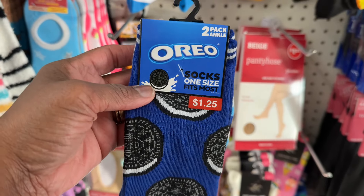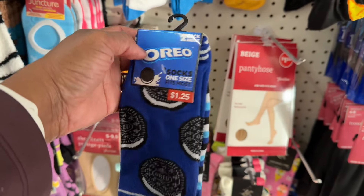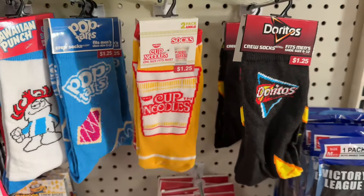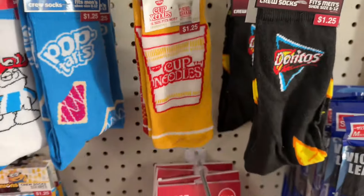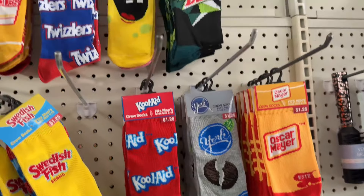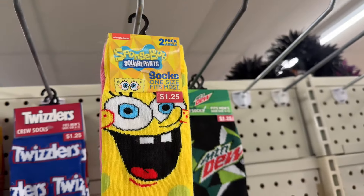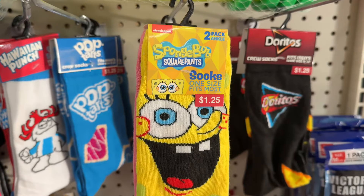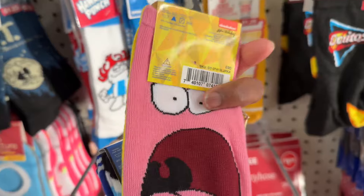Here's some more ankle socks — this is Oreo. And then they got Cup of Noodles crew socks — I always call them crew socks, ankle socks y'all. The only crew socks they have are Spongebob. As far as the ankle socks, they got Spongebob ankle socks, they got that one, and then they have that one.